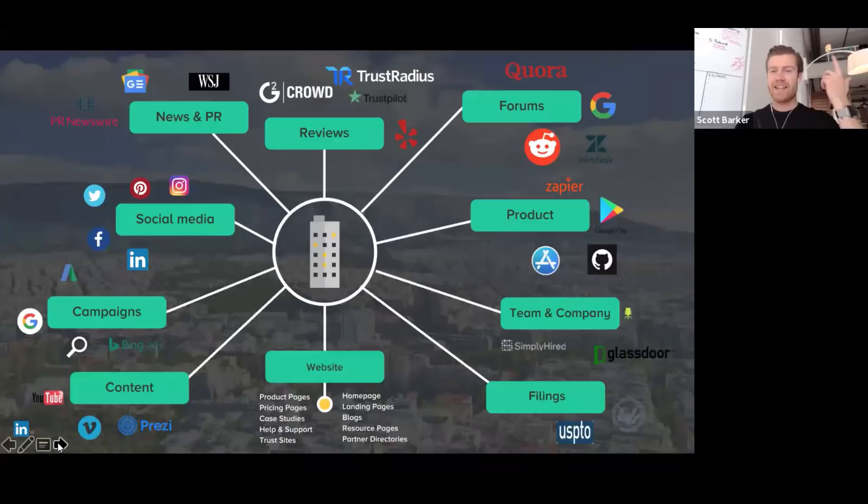We recently did our state of CI report — the second one this year — where we surveyed over a thousand CMOs, VPs of marketing, VPs of sales, CROs, and folks responsible for research and strategy. 84% said that when they receive competitive intelligence on a daily basis, they see an increase in revenue. Revenue increases when competitive intelligence is shared daily — and that number has actually grown from last year.